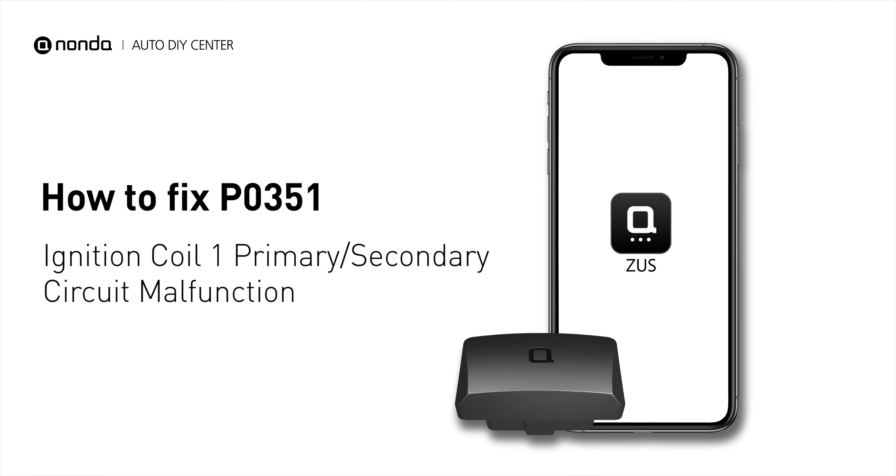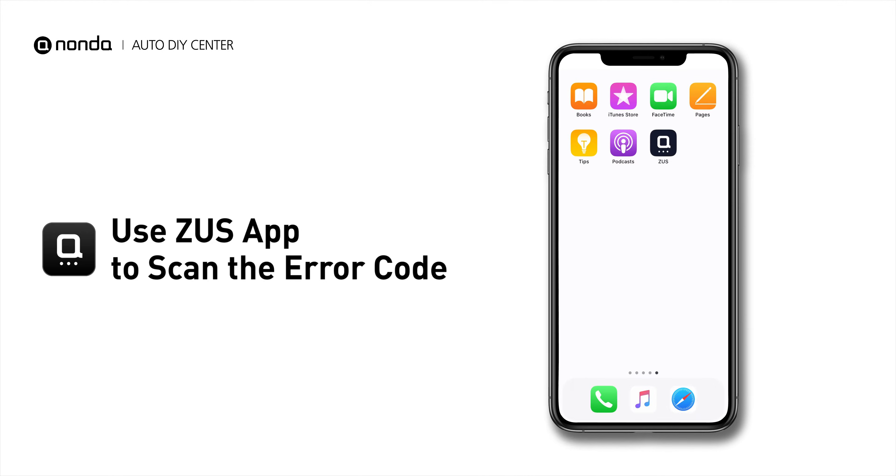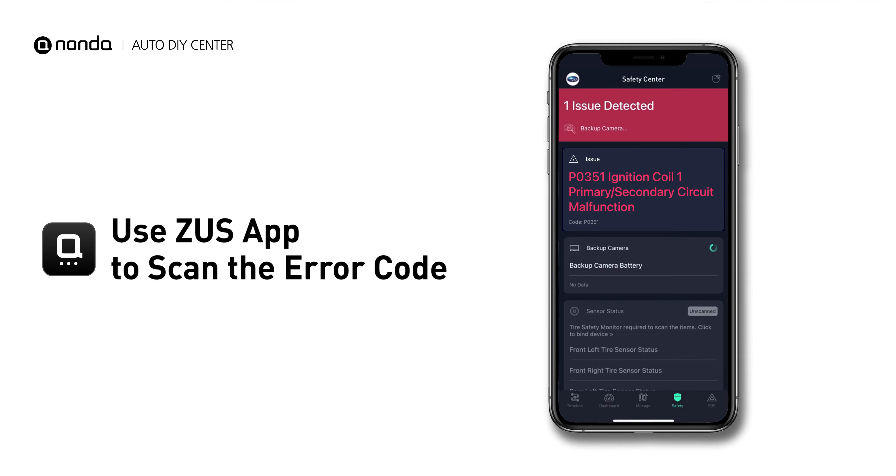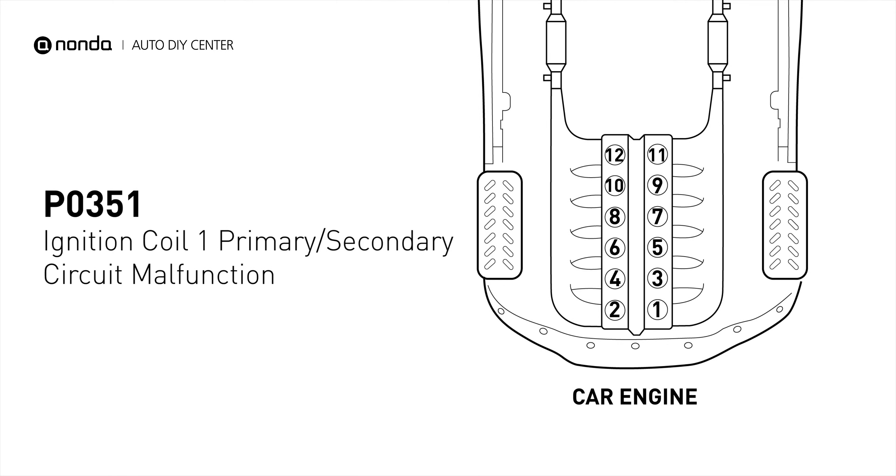If you are getting a P0351 error code, this video is going to show you one practical solution to fix the error code at home. Use the Zeus app to scan your vehicle and see the error code P0351. It indicates that the powertrain control module has detected a malfunction in the circuit of the engine's ignition coil at cylinder number 1.